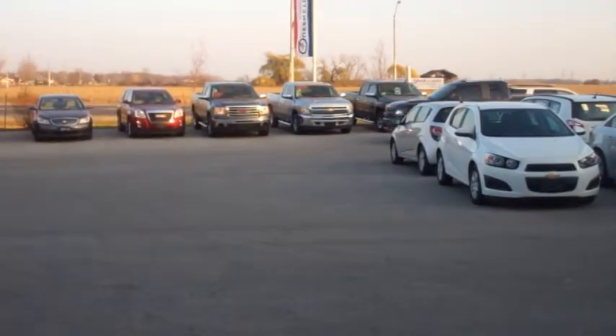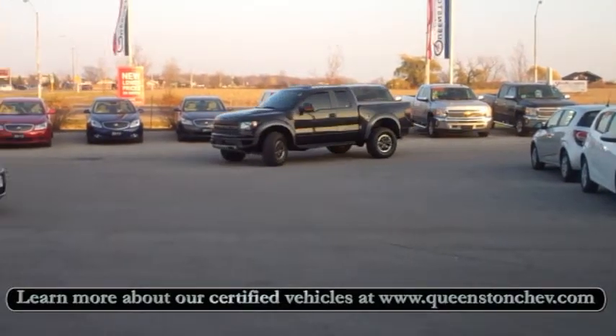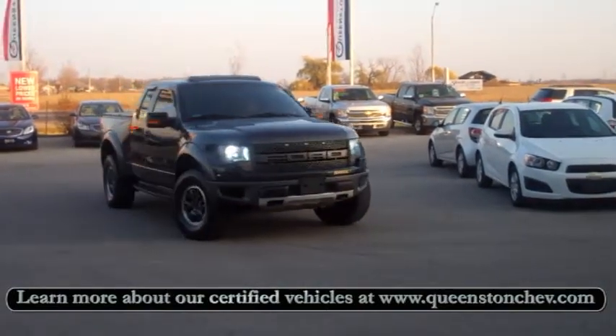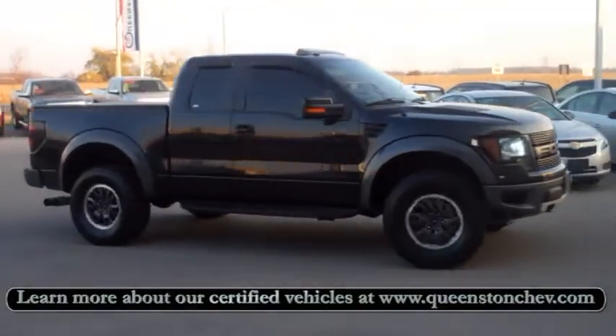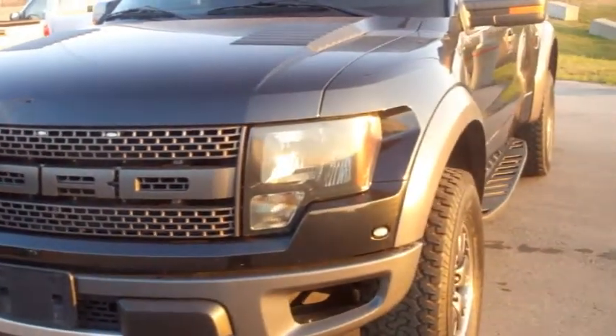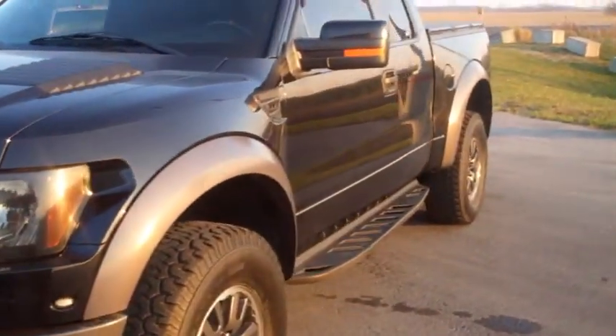As part of our Queenston Certified Select Series, this Raptor comes with a 10 year or 400,000km Quaker State engine loop warranty, a 150 point certified vehicle inspection, a 7 day or 1500km exchange policy, 24 hour roadside assistance and more.